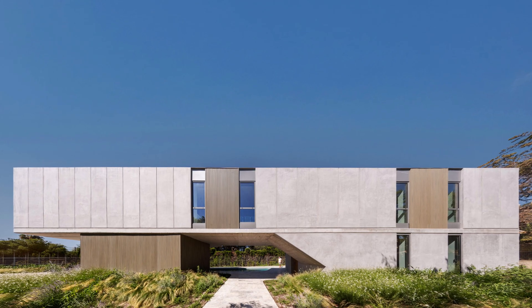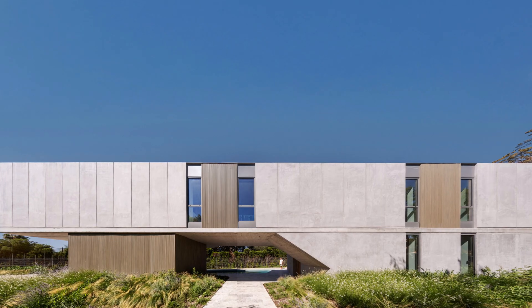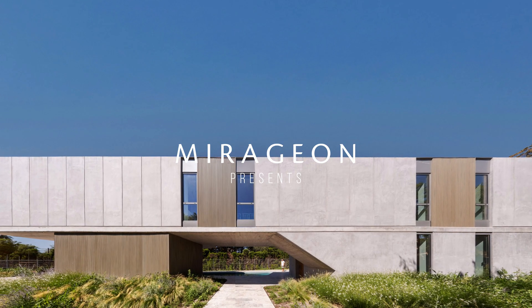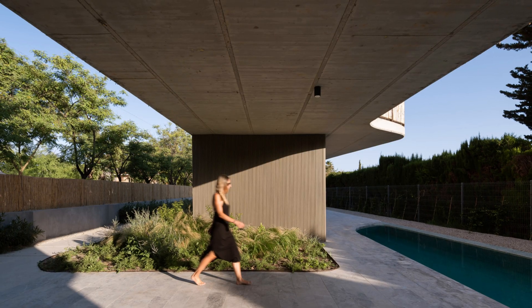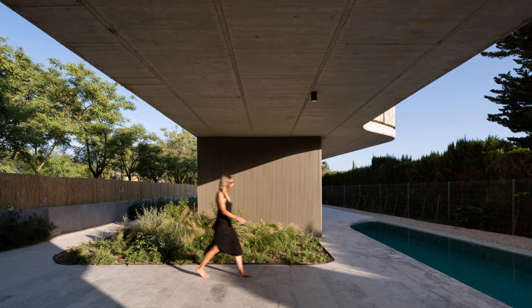A house of contrasts: toward the street, a solid and silent concrete volume; inward, verandas and bamboo screens that filter the light and let the garden take center stage. The opaque concrete facade ensures privacy and acoustic control, marking a clear threshold between public and intimate space.